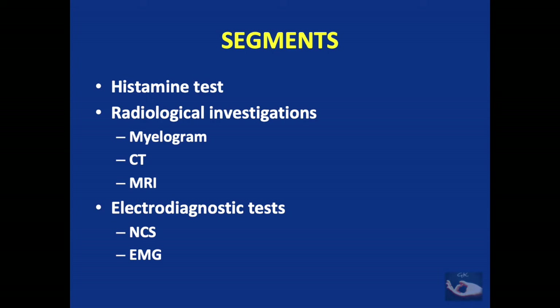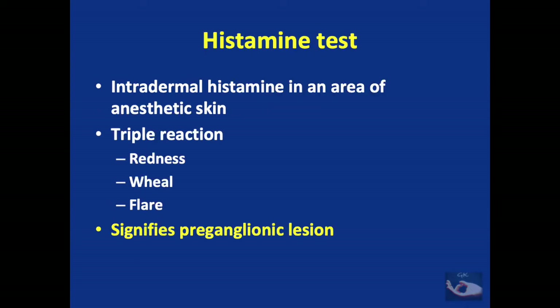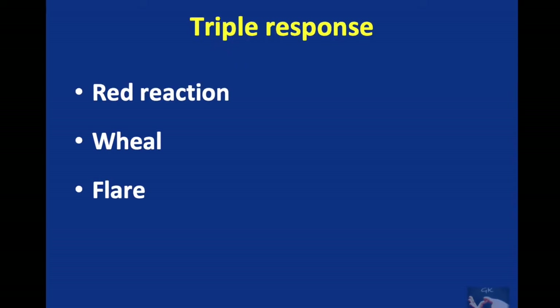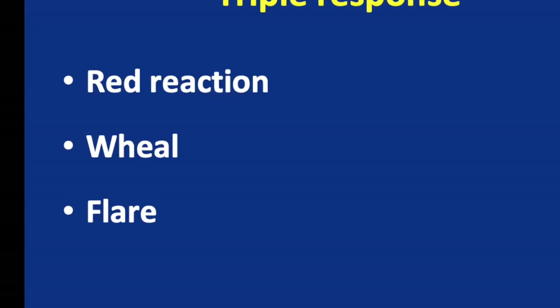The main investigations come under the categories of histamine test, radiological investigations, and electrodiagnostic tests. If the intradermal injection of histamine in an anesthetic area of the upper limb causes the triple response — that is redness, wheal and flare — then the lesion has to be proximal to the dorsal root ganglion, which indicates a pre-ganglionic lesion.